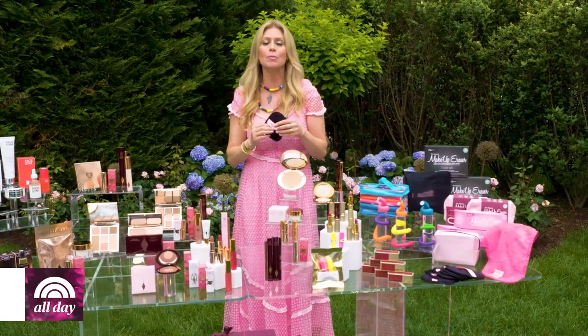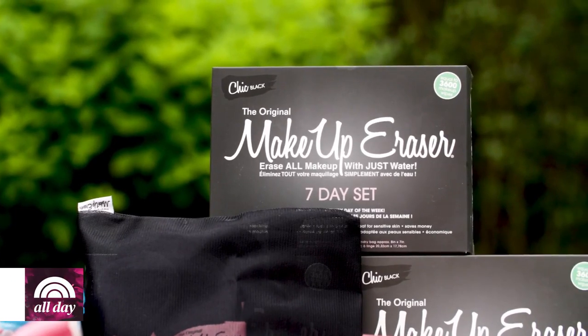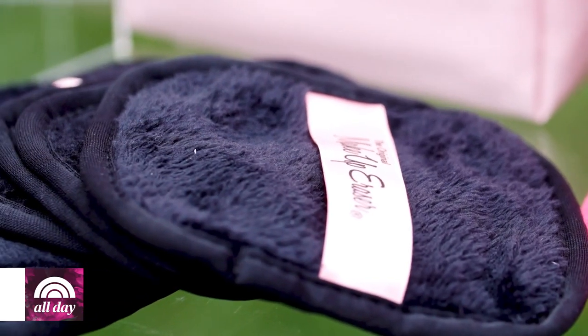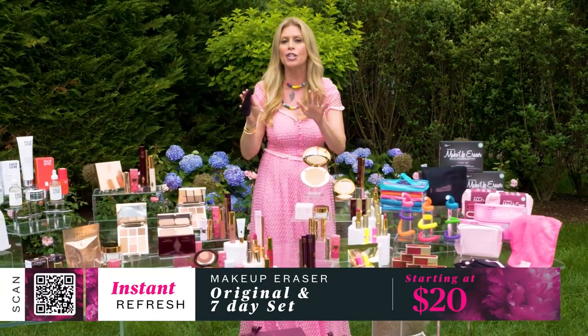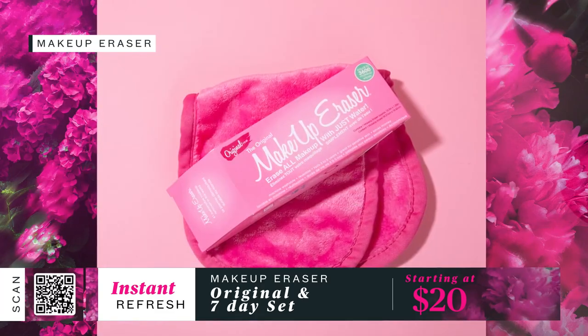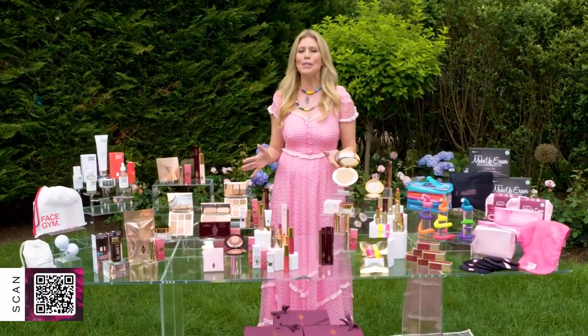Last up — I love this part. When the day is done, this has been a lifesaver for me and honestly much better for my skin. The original Makeup Eraser is the perfect way to take off all your makeup with no fuss and no added products — just add warm water to the cloth. The cloths are reusable and machine washable. The original Makeup Eraser starts at $20.